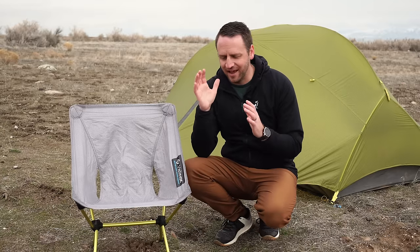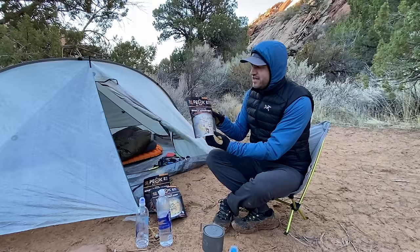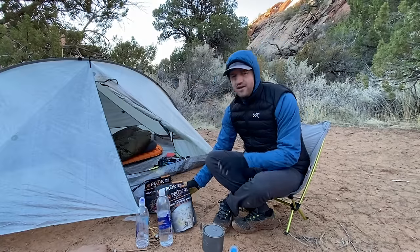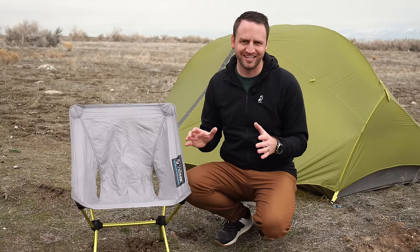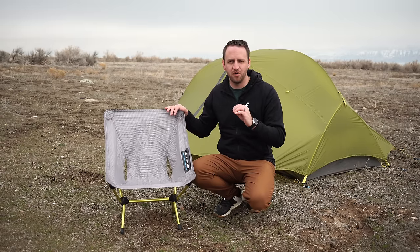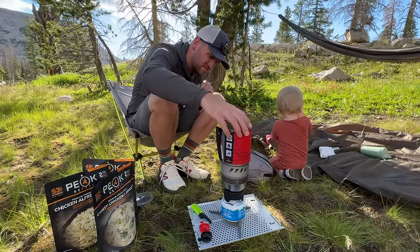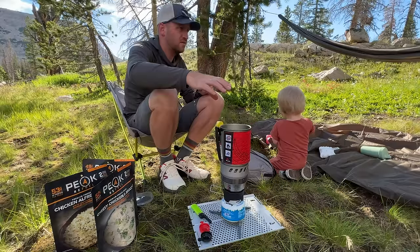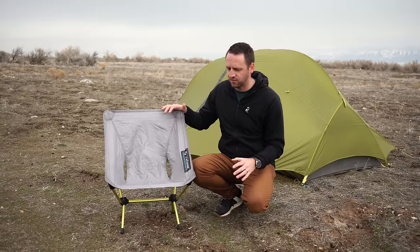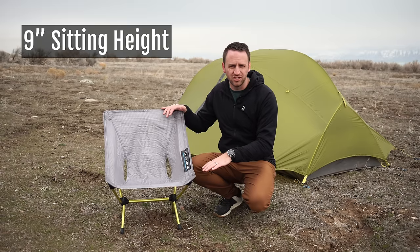I have to preface this a little bit — in some ways this is a little ridiculous. A lot of people are going to think, it's a chair, just enjoy the fact that it's a chair and it's a huge luxury item, and I absolutely recognize that. But for people that are looking at a chair as a big part in the overall comfort and experience on a backpacking trip, these things do play a big part in that decision making. The first issue is that of the options we're talking about today, it sits the lowest to the ground at nine inches off the ground.